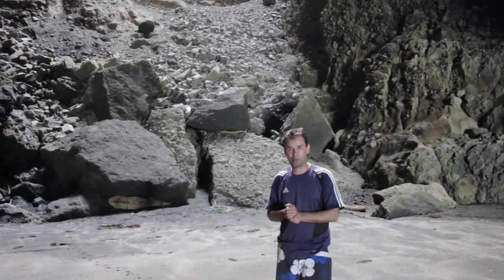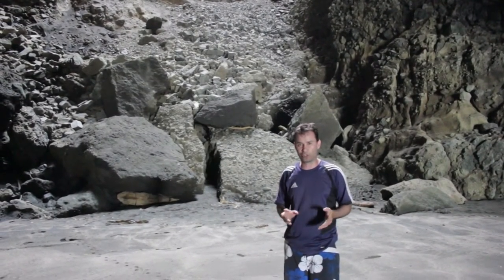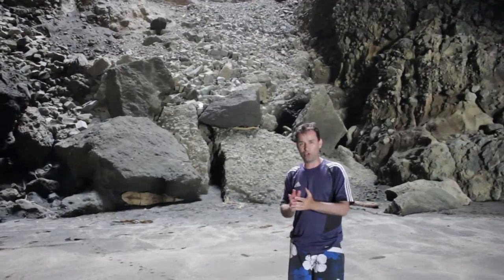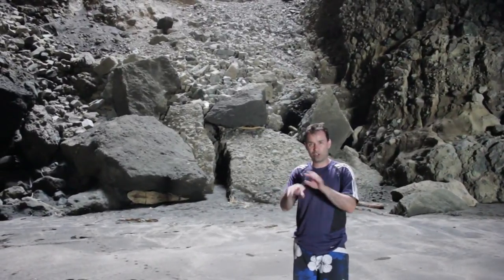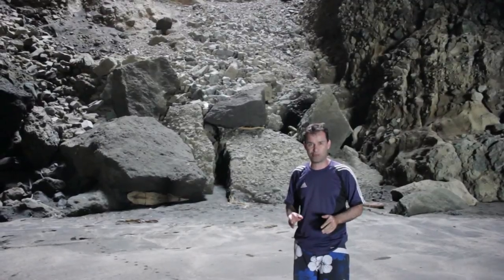I'm standing here at a sea cave at Mercer Bay, which is located on the west coast of the North Island. Now, as you know, sea caves are formed by the action of waves. What often happens is you might get a little crack or a joint in the rock and over time wave action slowly chips away at the rocks and the crack, and eventually a cave forms.